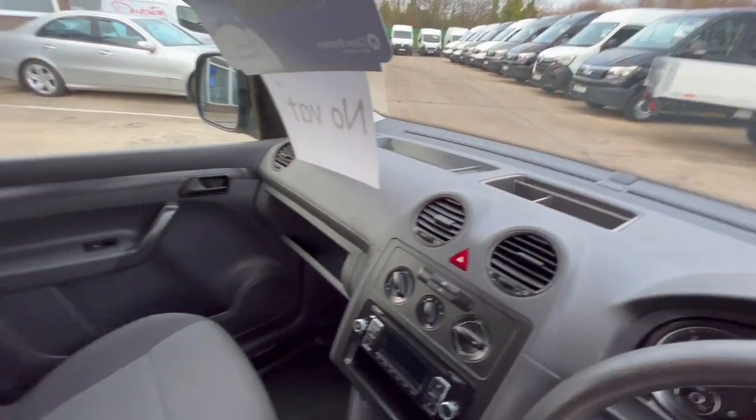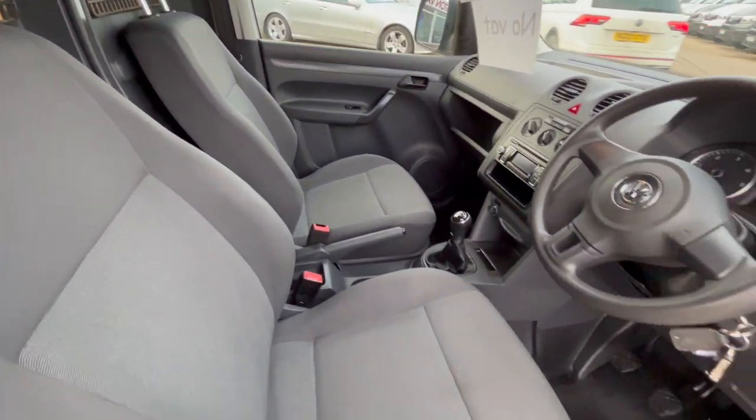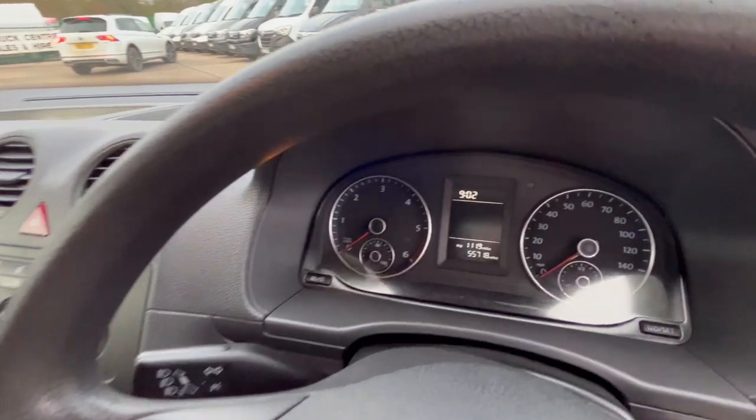Stereo in there as well. It's absolutely immaculate inside — this van has never been used as a van, it's been used as a car. 55,000 miles.